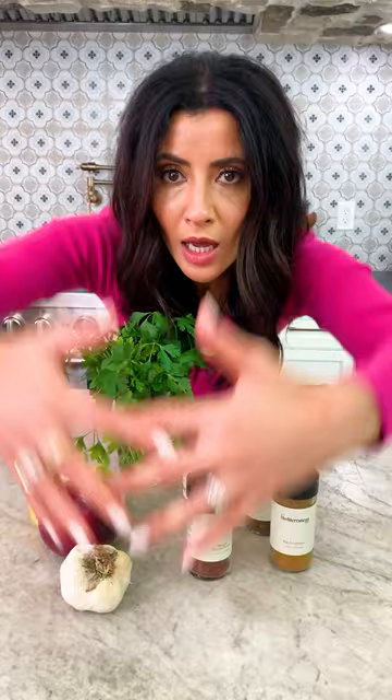And finally, flavor makers. All the spices, dry the herbs, and don't forget lots of garlic and onion.